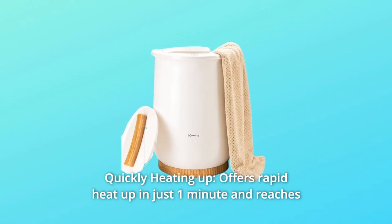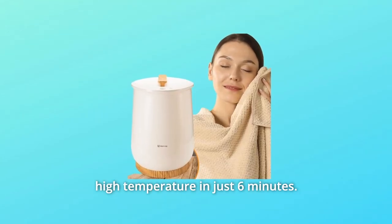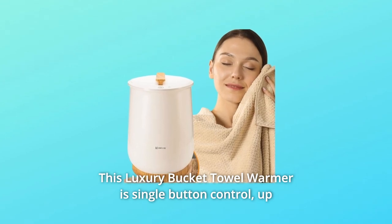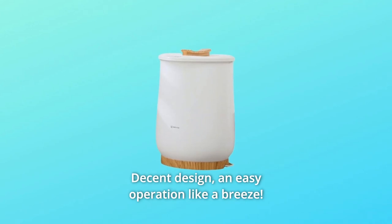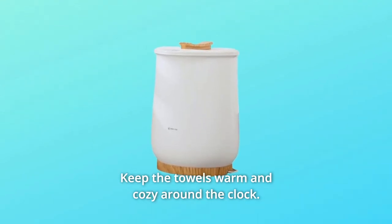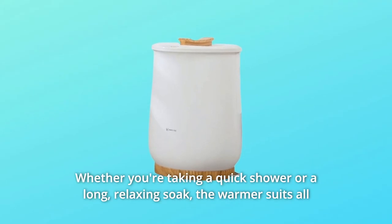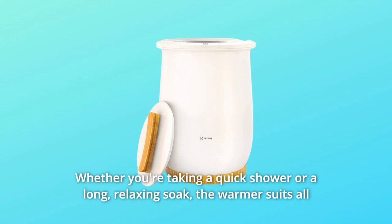Number two: quickly heating up. Offers rapid heat up in just one minute and reaches high temperature in just six minutes. This luxury bucket towel warmer is single-button control, with up to 60 minutes of heating time. Decent design and easy operation like a breeze. Keep the towels warm and cozy around the clock — whether you're taking a quick shower or a long, relaxing soak, the warmer suits all your needs.